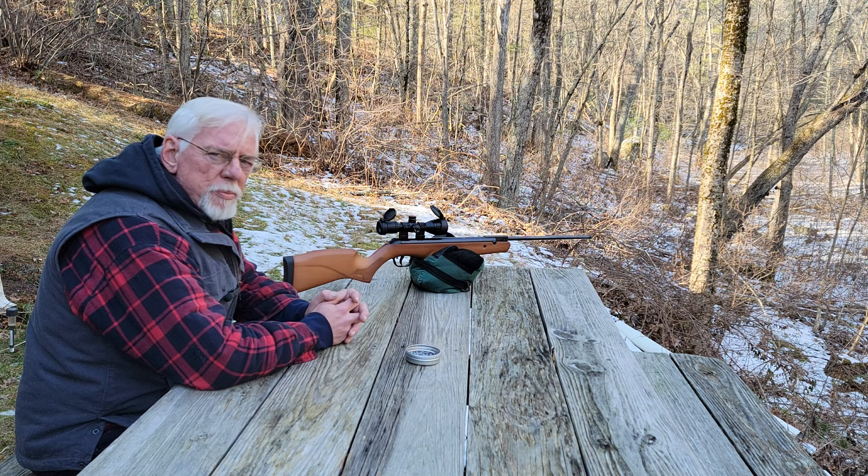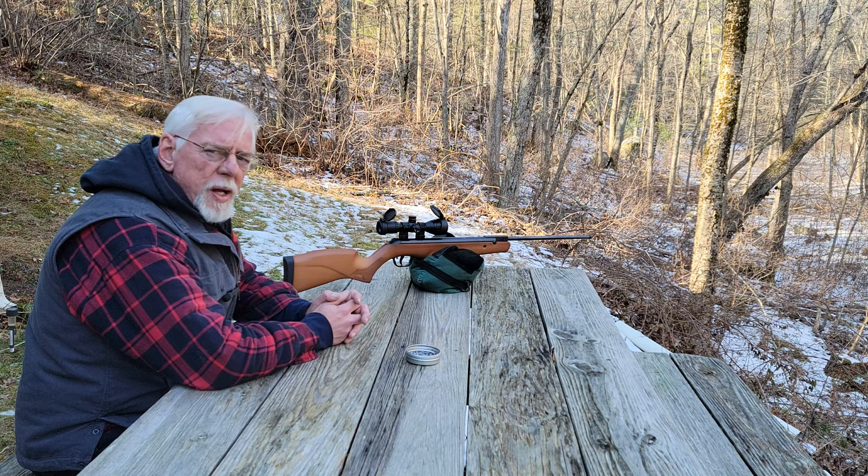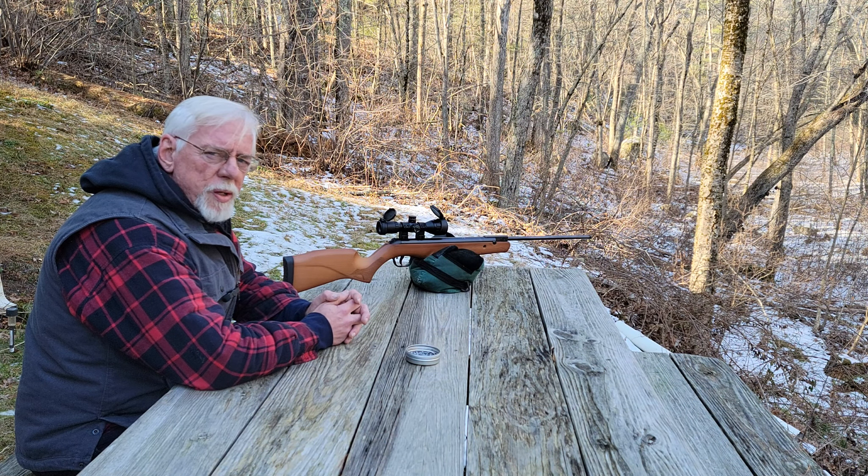I'd highly recommend this gun. It comes in right around $200, sometimes a little less with the synthetic stock, I believe — it's a little more affordable. I'd highly recommend it. It's just a sweetheart of a rifle.